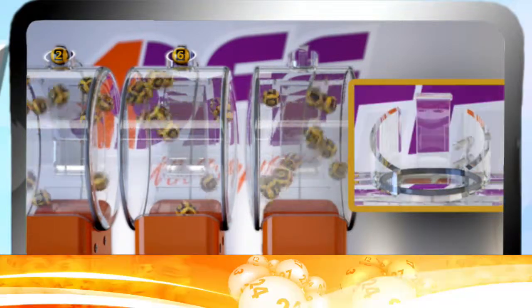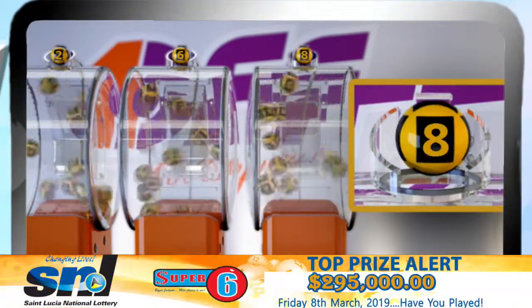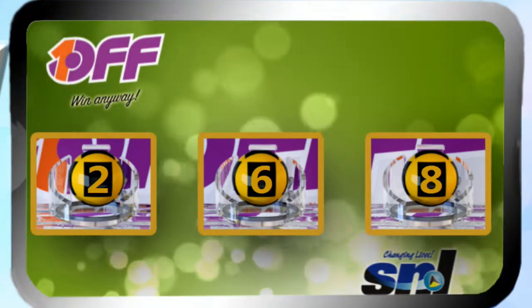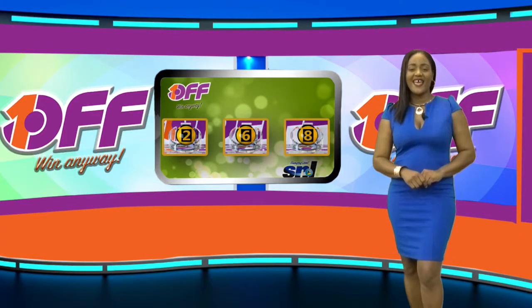Two, six, eight. I repeat, our 1-Off winning numbers are 2, 6, 8. 1-Off — win anyway.